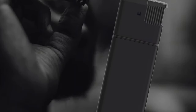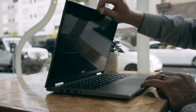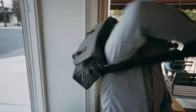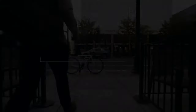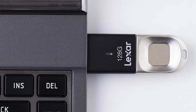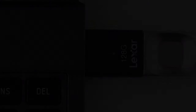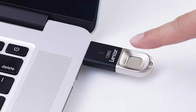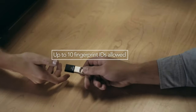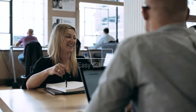Number 17: Lexar JumpDrive Fingerprint F35 128GB USB 3.0 Flash Drive, Black/Silver. It allows up to 10 fingerprint IDs with ultra-fast recognition of less than 1 second, and requires no software driver for basic use. Fingerprint registration software is only compatible with Windows XP, Vista, 7, 8, and 10. Software is required to create and edit accounts and adjust partition size. Regular flash drive use is compatible with Windows, Linux, and Mac OS. It securely protects files using 256-bit AES encryption.